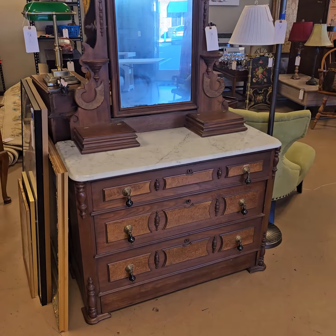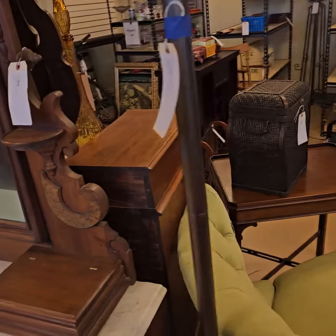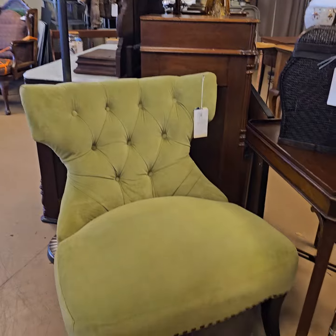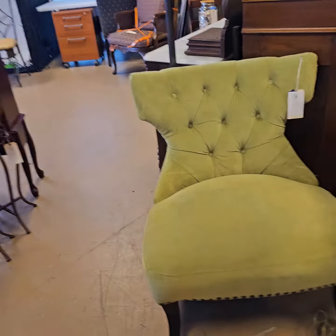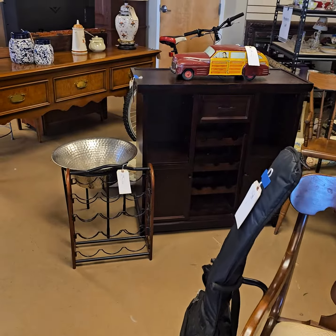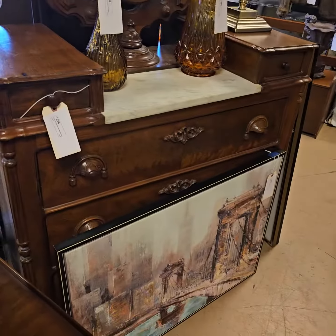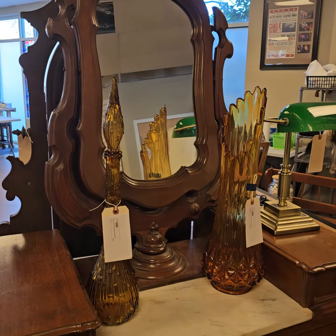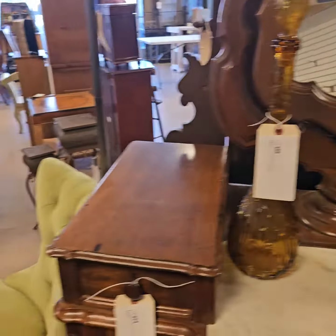We have a jewelry armoire, some Victorian marble top furniture, so there's a nice vanity. We have some mid-century pieces — this is an unusual lime green retro chair. Lots of neat furniture and home decor, there's some lamps, and there's the other vanity.